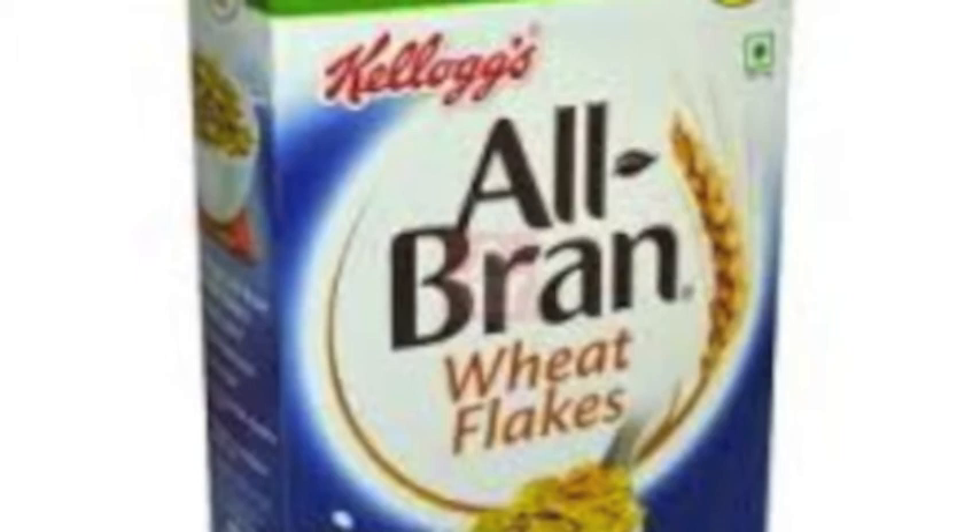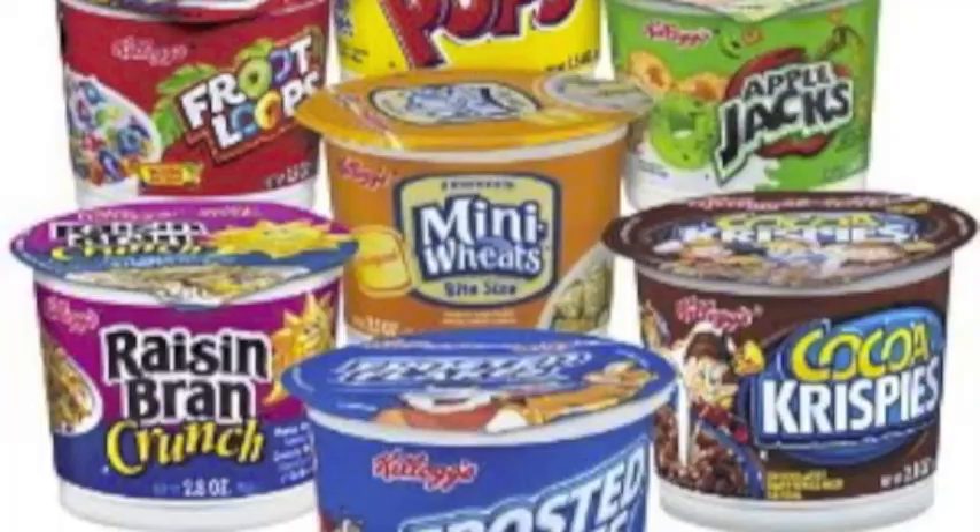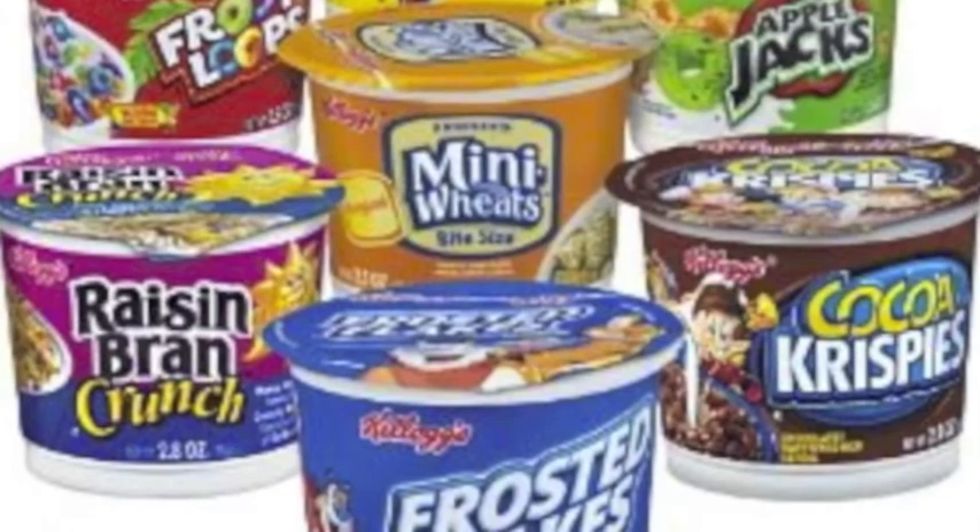In the early 1920s, Kellogg's continued to expand into new markets, exporting cereal to England, and later building a plant in Sydney, Australia. In the United States, Kellogg's introduced ready-to-eat cereals in individual servings for use in hospitals, hotels, and rail dining cars.